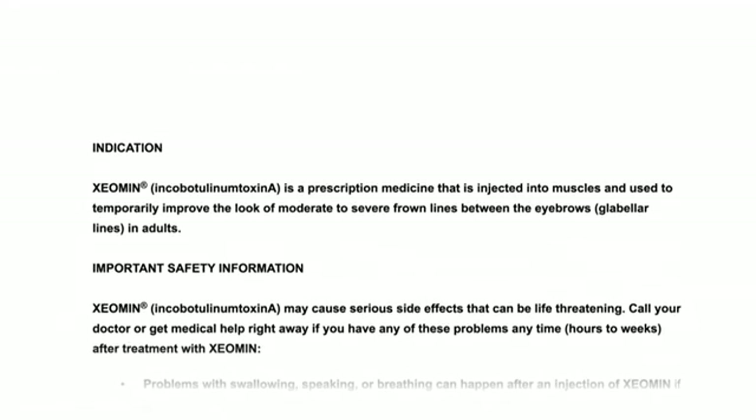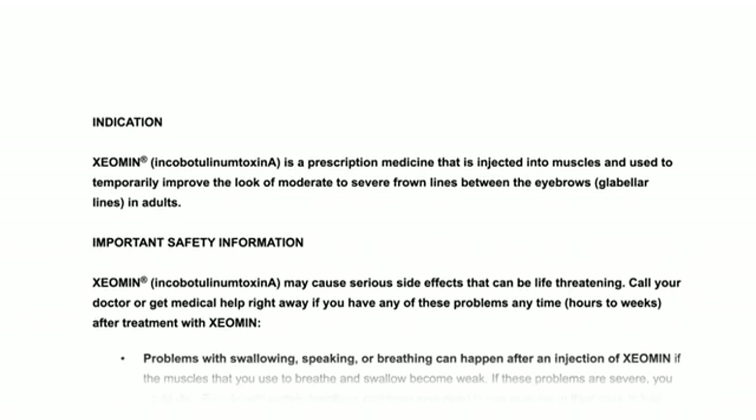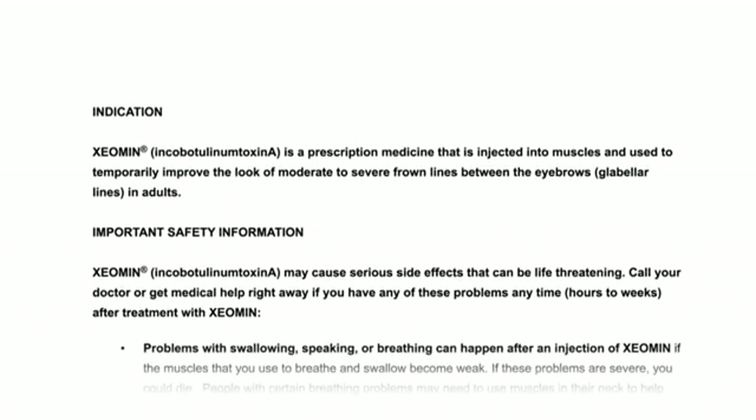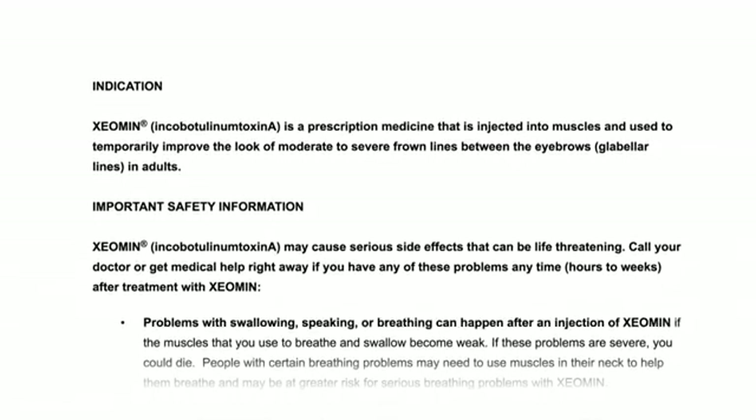Indication. Xeomin, or Incobotulinumtoxin A, is a prescription medicine that is injected into muscles and used to temporarily improve the look of moderate to severe frown lines between the eyebrows, or glabellar lines, in adults.